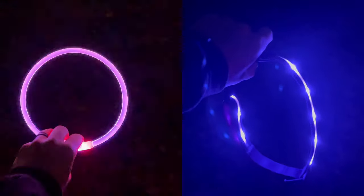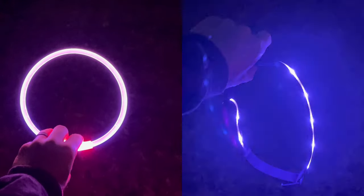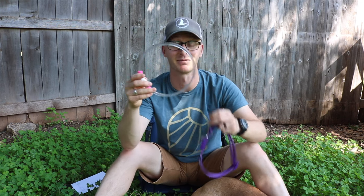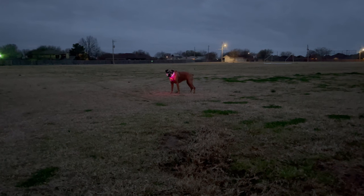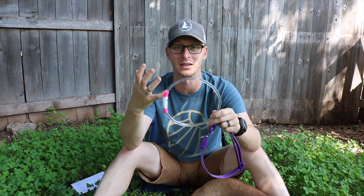Both collars have different modes — constant on or various flashing modes — and they both charge via USB. Ultimately, I like the B-Scene. I like its washability, I like its run time, and I like how it's bright enough to be seen when she's off leash and running away from me. However, when she's on leash and close, it's not blinding me in the face.